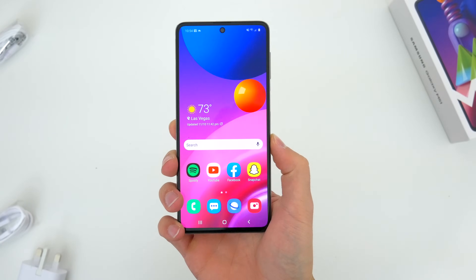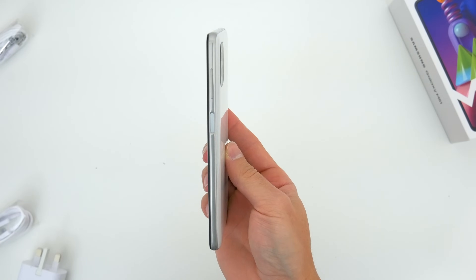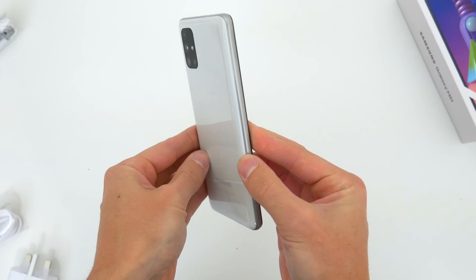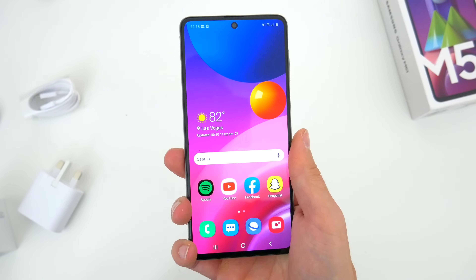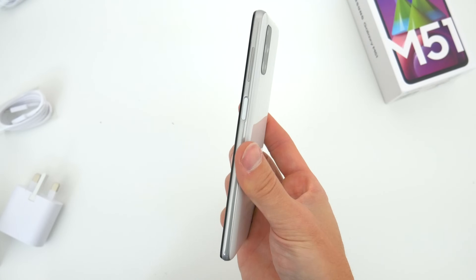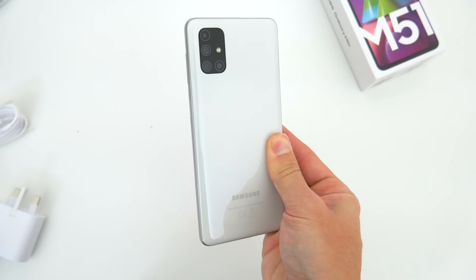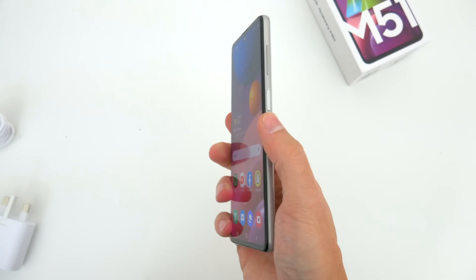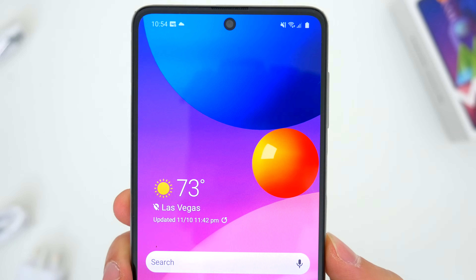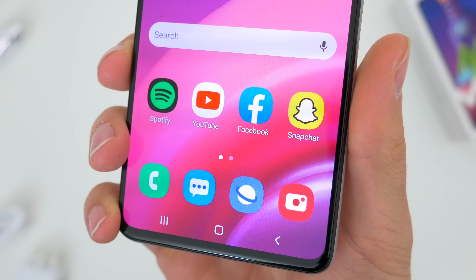At a glance, the M51 looks nearly identical to most of Samsung's higher-level mid-range phones from 2020. In fact, it's essentially just an A71. It's got the same screen size — 6.7 inches — nearly the same body, the same design and camera setup around back. You really can't tell a difference. And honestly, I think that's great. There isn't a thing I'd change about how this phone looks, from the modern hole-punch camera cutout to the super slim bezels all around.